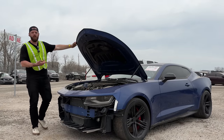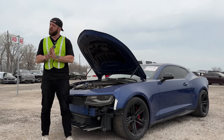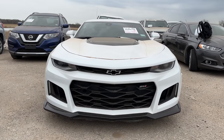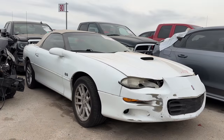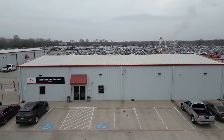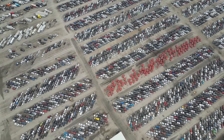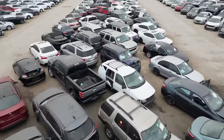The words Chevrolet Camaro — what comes to mind when you hear them? If you ask 100 different people, you're going to get 100 different answers. For me, I think American legend, from the supercharged Camaro ZL1 to the track-focused 1LE and even the F-body, which is just legendary junk. That's why today we find ourselves here at Insurance Auto Auctions in Dallas, Texas to buy as many Camaros as we possibly can — not the F-body. That one's definitely staying.